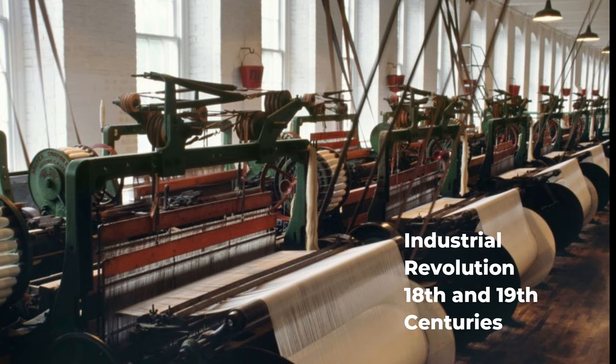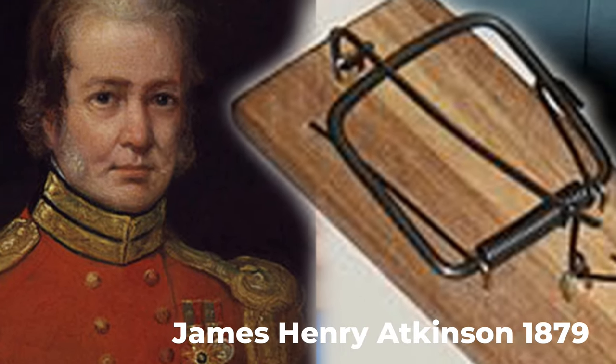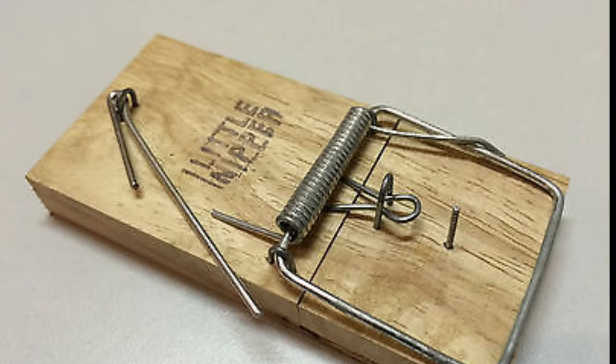The dawn of the industrial revolution brought about a surge in inventions. In 1879, James Henry Atkinson patented the Little Nipper, a spring-loaded mouse trap that became a pivotal moment in mouse trap history.